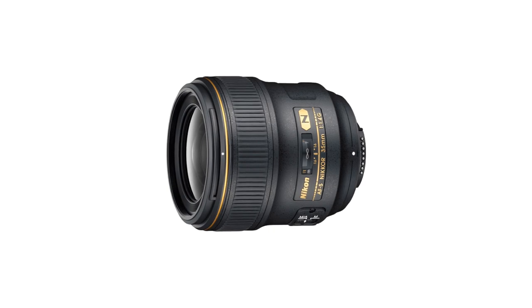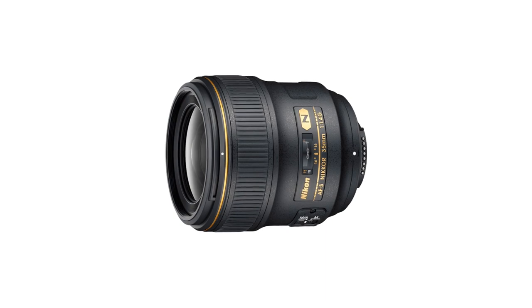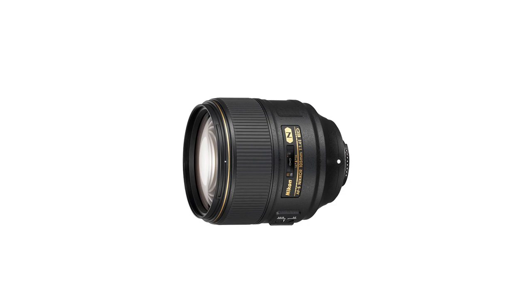As such, it's a must for photographers wanting a versatile, high-performing lens for journalistic applications, or those who enjoy the classic natural field of view only a 35mm prime lens offers.